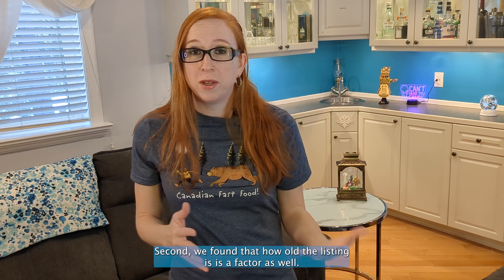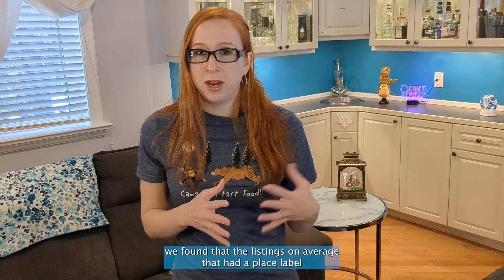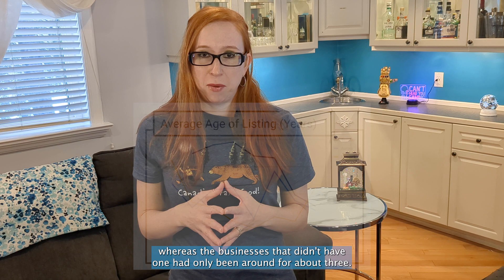Second, we found that how old the listing is is a factor as well. In Toronto, when we were looking at that market, we found that the listings on average that had a place label had been around for about seven years, whereas the businesses that didn't have one had only been around for about three.